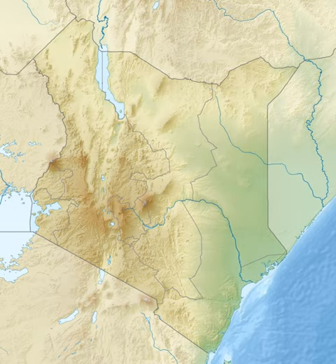The Gitaru Hydroelectric Power Station, also known as the Gitaru Dam, is a rock and earth filled embankment dam on the Tana River in Kenya. It straddles the border between Embu and Machakos counties in the eastern province. The primary purpose of the dam is hydroelectric power generation, and it supports a 225-megawatt power station.